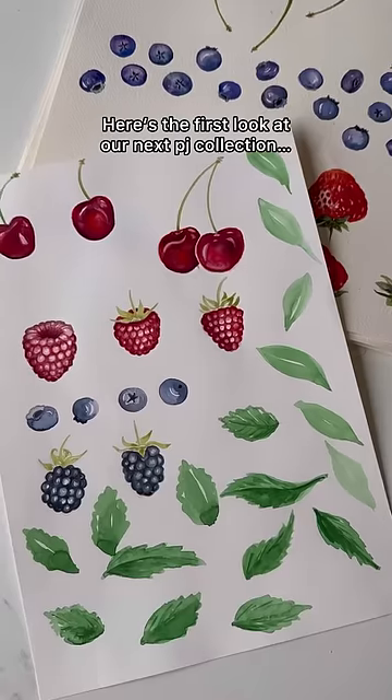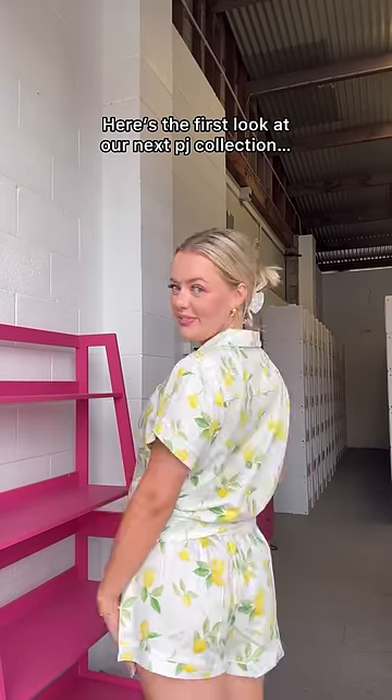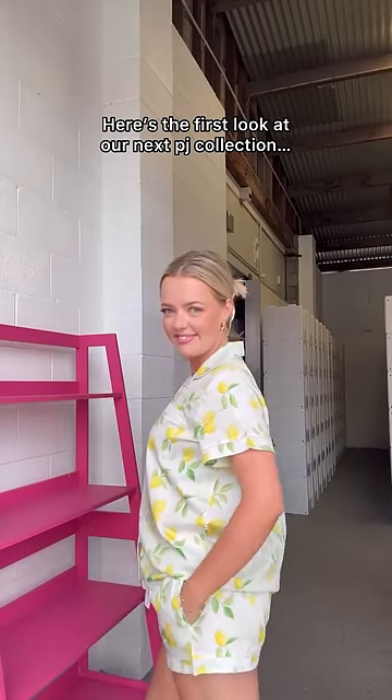My neighbor is our fabric designer, and she hand paints everything. Starting off with set number one, this is our lemon set. Look at it — it's in cotton, it's so beautiful.